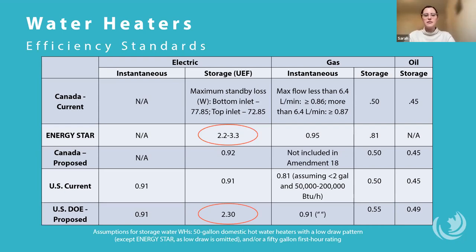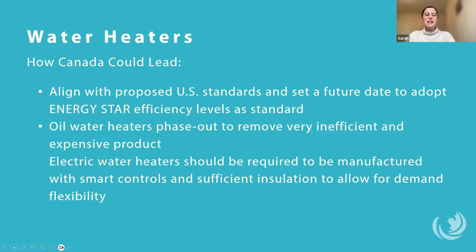There have been exciting advancements in water heater technology with the growth of heat pumps for hot water. The two red circles on the slide show how heat pump water heaters achieve greater than 100% efficiency — that's only achievable with a heat pump, and it's becoming standard. As fuel oil is the least efficient and most greenhouse gas intensive way to heat water, there's no ENERGY STAR certification for oil water heaters. Canada should align with the U.S. DOE's proposed standards and set a future date to adopt ENERGY STAR efficiency levels as a minimum. Canada should also set a date when new oil water heaters could no longer be sold. Electric water heaters should be required to have smart controls and sufficient insulation to allow for demand flexibility, since they can act as thermal batteries — heating water when electricity is cheapest or the grid is cleanest.